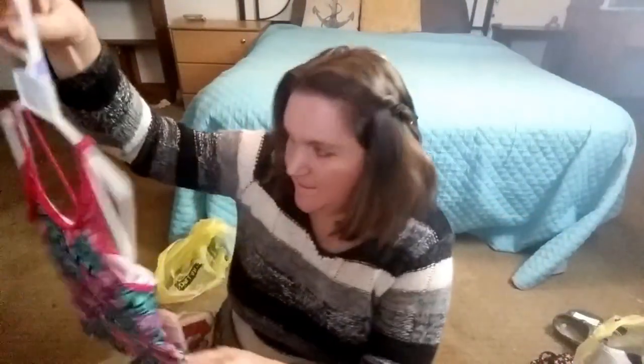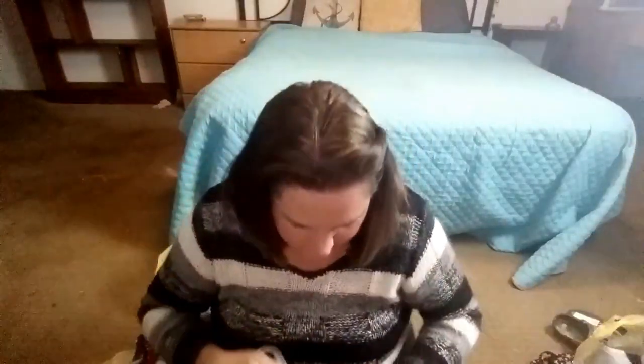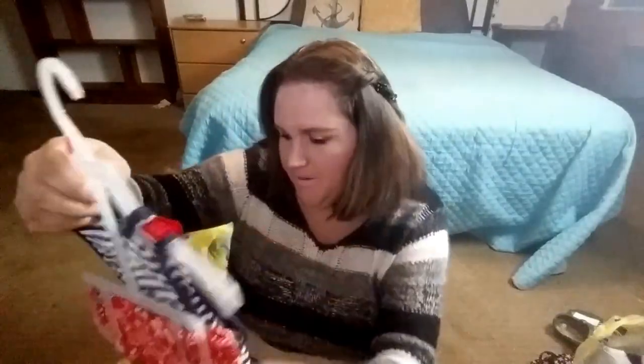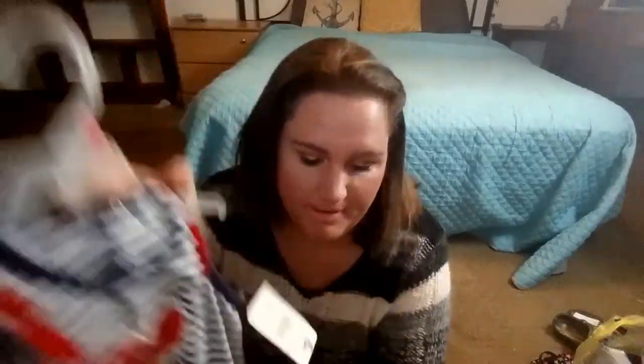There is this little girl's tank top bathing suit - it's got the top and the bottoms. This was $10 and I paid a quarter. There's another little girl's cute top with the shorts - it was $9 and I paid a quarter, of course. Here is another one of the little girl's sundresses - super cute.